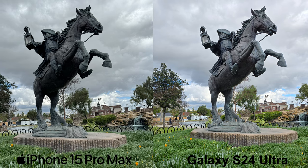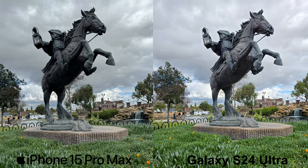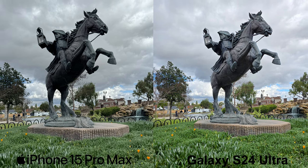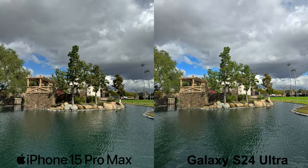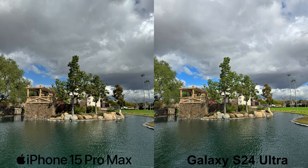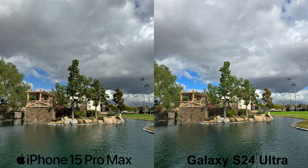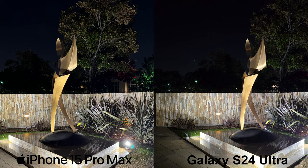As for landscape photography with the main wide-angle lens, again the iPhone definitely has better dynamic range and accurate coloring, considering that the daytime shots were done in dark gloomy weather. However, I must admit, I still prefer the S24 Ultra here as the saturated daytime landscape photography is very appealing. But for nighttime, the iPhone is the clear winner here.